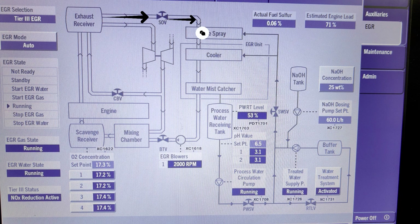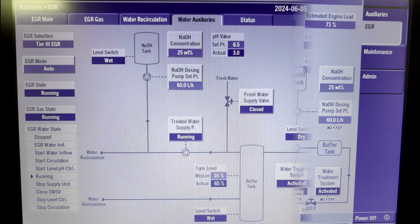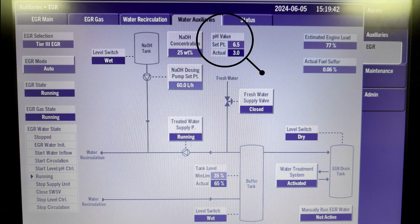When the exhaust gas or EGR gas touches the water during the pre-spray, it reacts and dissolves, forming sulfuric acid. To neutralize the sulfuric acid, the Mitsui, Makita, Hitachi, Man BMW EGR uses NaOH, or commonly called caustic soda. It is highly alkaline and has the ability to neutralize the acid. The only purpose of NaOH in the system is to neutralize and prevent the accumulation of sulfuric acid. It is monitored by the pH sensor. When the pH value becomes lower than 6.5, the NaOH dosing pump starts until reaching the set point of 6.5.